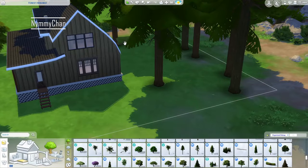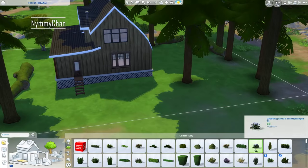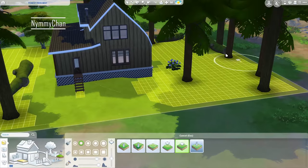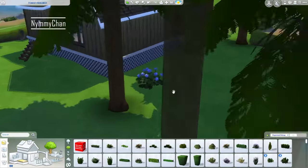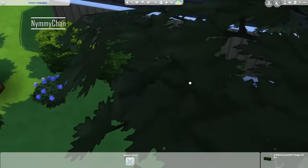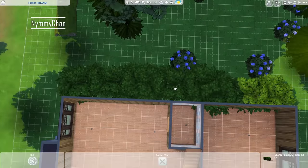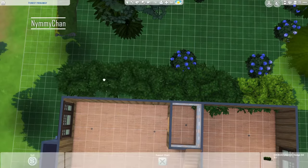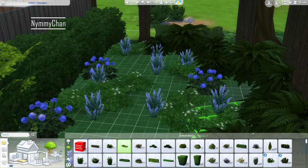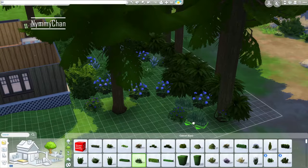The problem I had was that sometimes it would say 'can't place on non-flat terrain,' which happened because apparently debug items can't handle terrain — or maybe just in my game because my game does some weird things. We had to soften out the entire terrain, but it's fine.